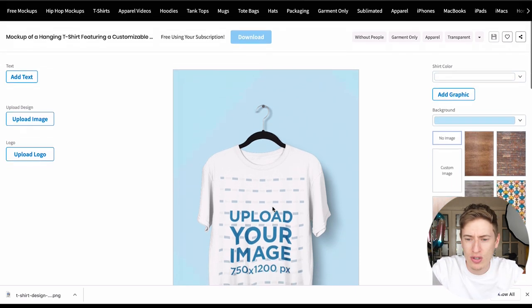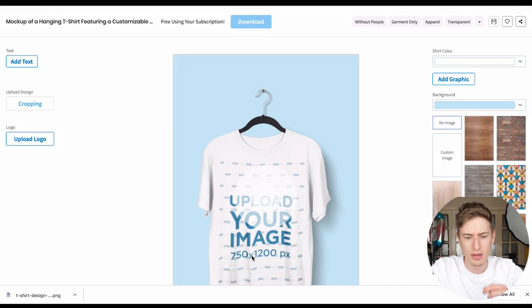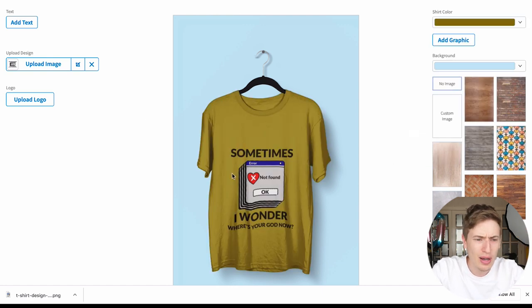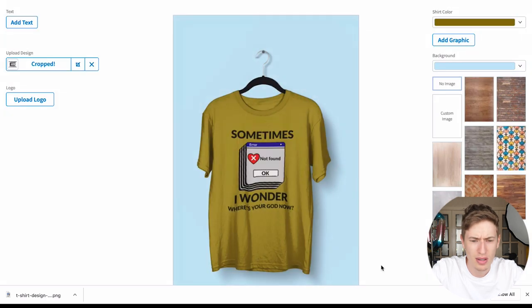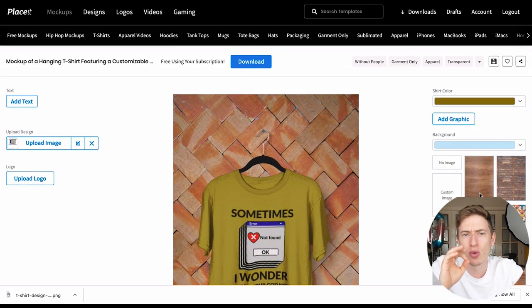I've been testing this website thoroughly for the last month — really researching and delving into it. Upload the design, and it's as simple as that. See how quick that was — you can change the color of the t-shirt, maybe an olive color, move it up or down, crop it. Guys, it's insane — really really cool.